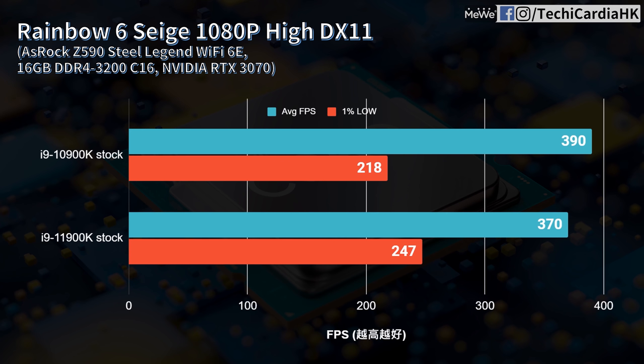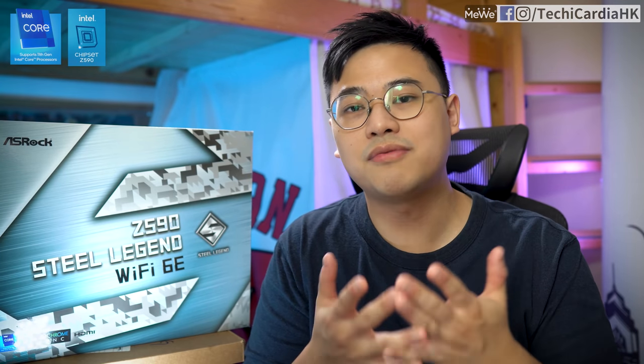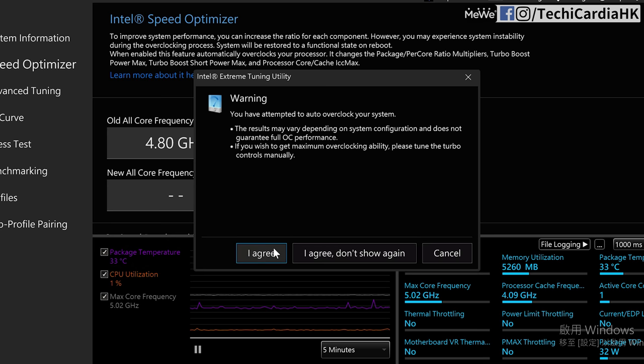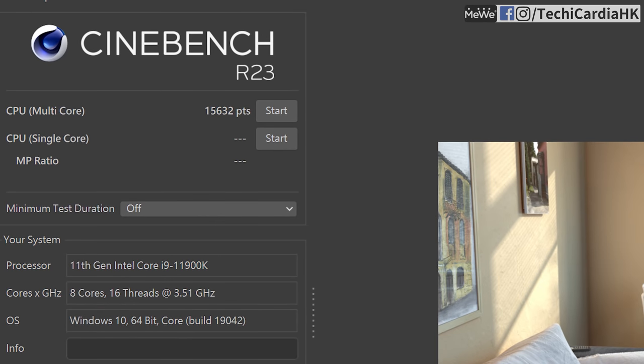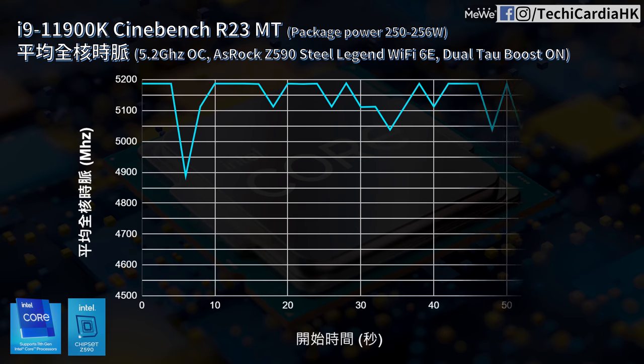At 1080P, CS:GO average FPS for the 11900K is 5.1% lower than the 10900K at 370 FPS, but the 11900K's 1% Low FPS is 8.1% higher, meaning frame pacing is more stable. All tests were run at stock with Dual Tau Boost — no manual overclocking — because OC results vary by CPU quality, motherboard, and cooling. However, a quick OC test was done: using Intel Extreme Tuning Utility's Speed Optimizer, the system auto-selected a 5.0GHz all-core overclock.